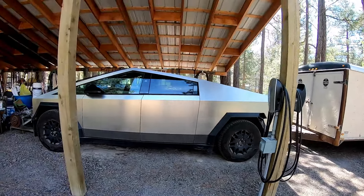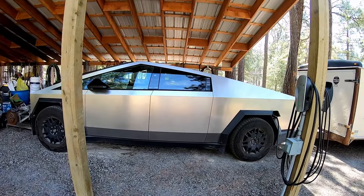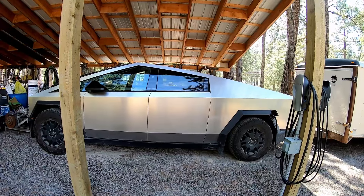Here is our beautiful Cybertruck. So far everything has been great. We had that little towing experience that I did the other day — just a short stretch but it worked wonderful. So we're expecting this to be basically a great trip. The only problem is from here to Butte, Montana it's about 150 miles and there are no chargers.